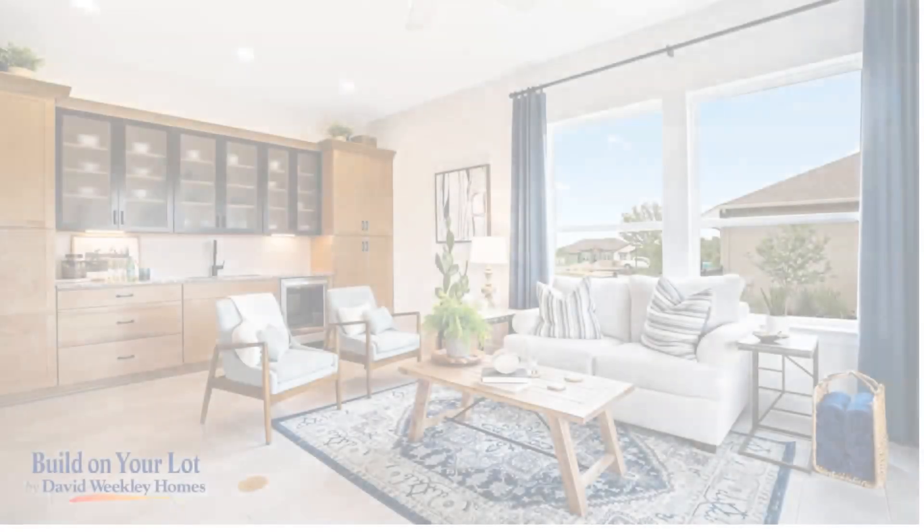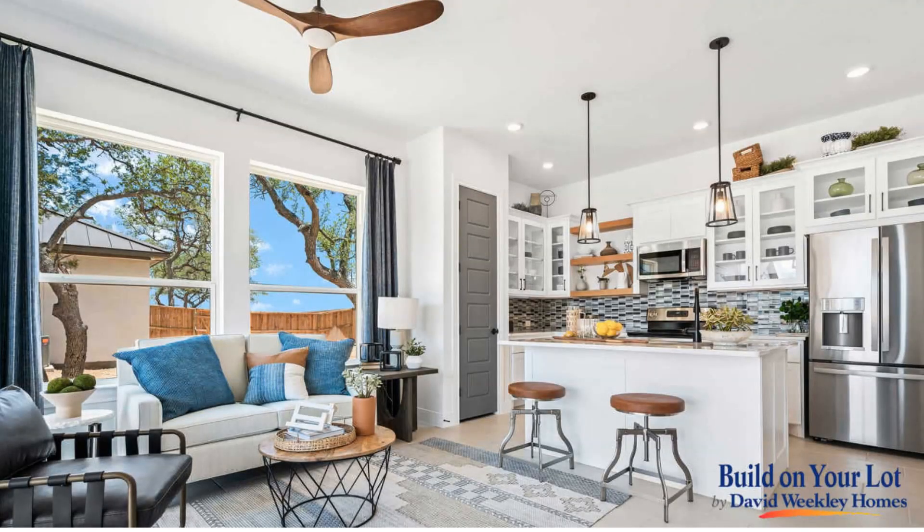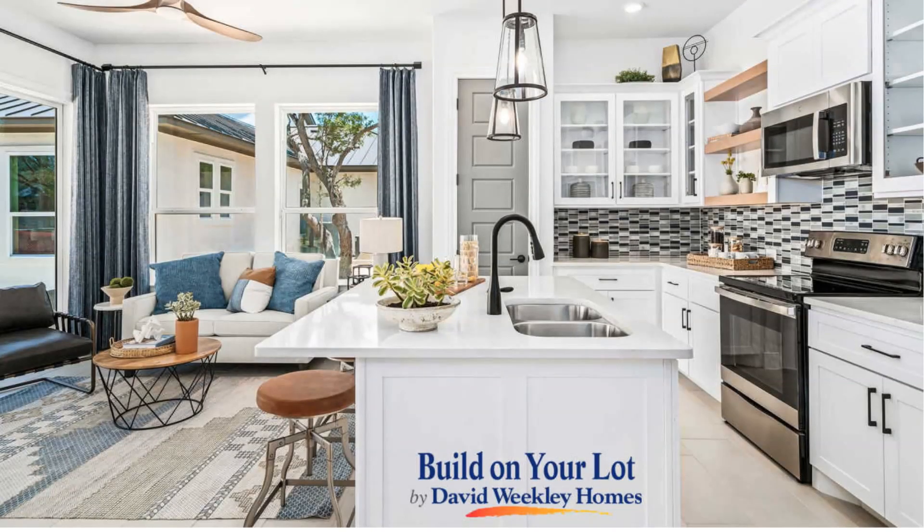Inside, each Casita features an open floor plan with plenty of natural light and customizable finishes throughout. Casitas with the full kitchen option are complete with stainless steel appliances, granite or silestone countertops, and a large island perfect for entertaining.